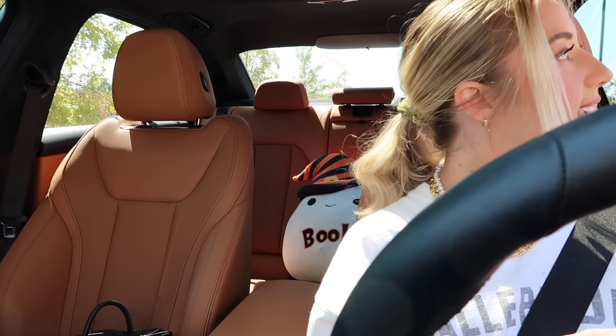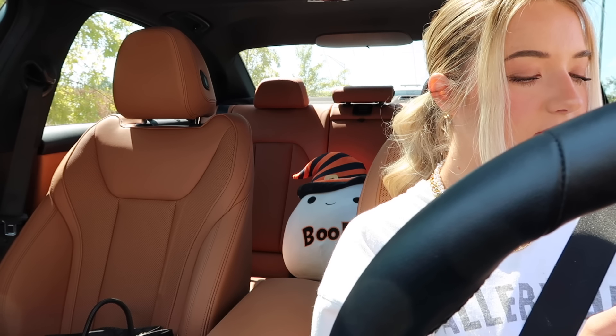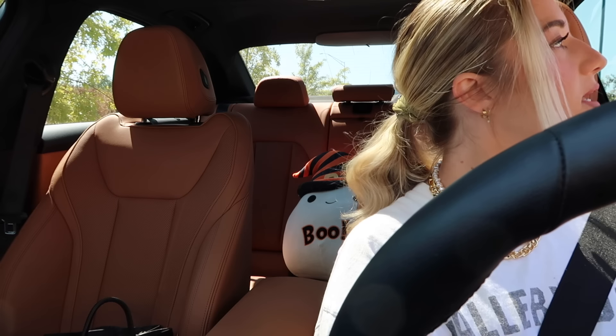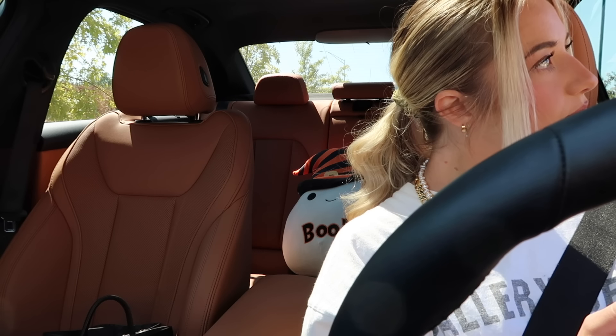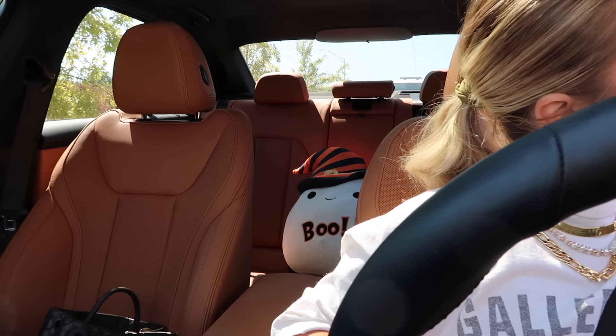At the Chick-fil-A drive-through: Could I get the chicken strips with french fries, and for the drink could I do a Hi-C and lemonade mix please? Did you want the three or four count? The three count. Could I also get ranch and sriracha please? Alright, okay, thank you.